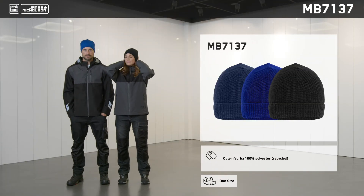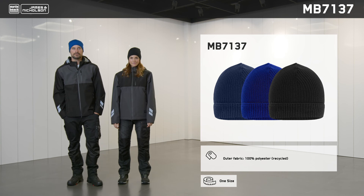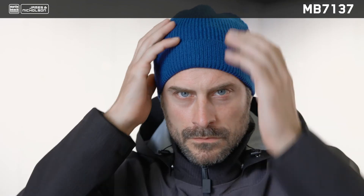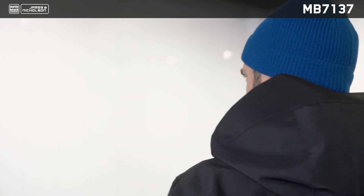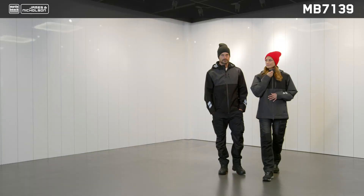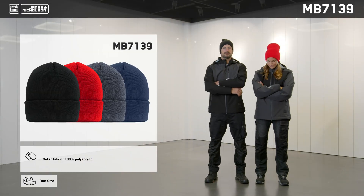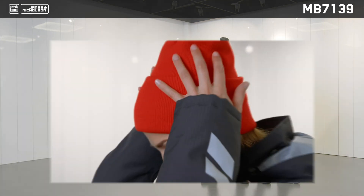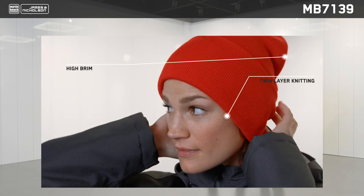This knitted hat made of recycled polyester has a classic cut and ribbed design that looks great at work and during leisure time. It has a very soft feel and is available in three best-selling colors. This high-brim beanie has extra space for logos and messages, is double knitted and comfortable to wear thanks to its extra-long design.